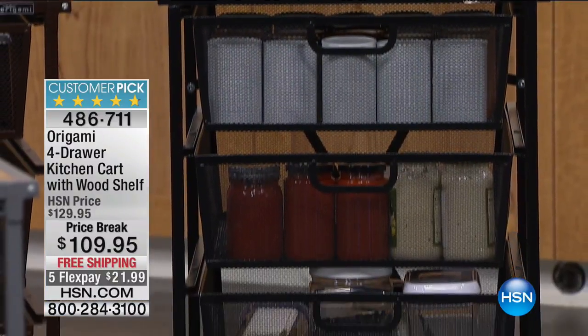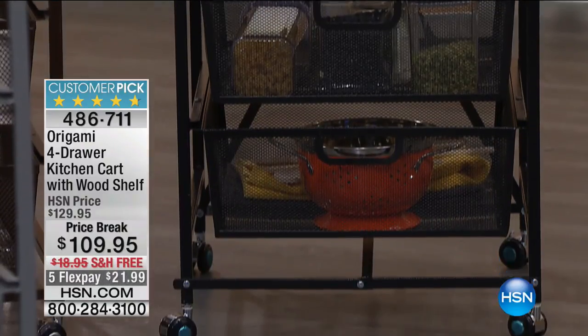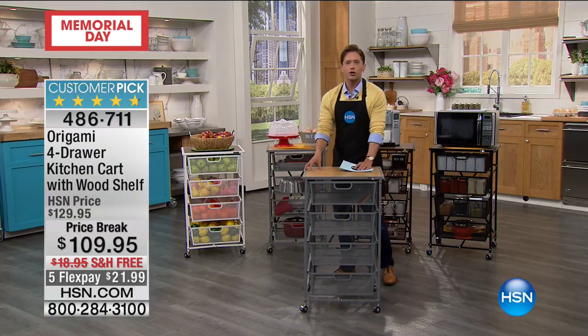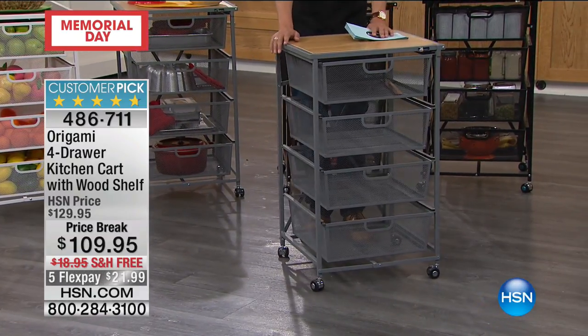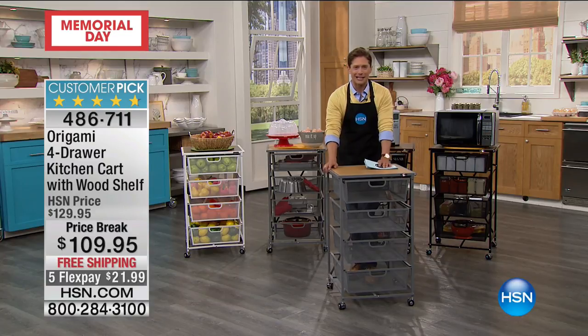When you shop for it today, you get our special sale price. You get four included and removable phenomenal metal drawers so that you have movable bar, movable prep station, movable storage station, anywhere and everywhere you want for your entertaining needs or for just organizing your pantry or your kitchen.